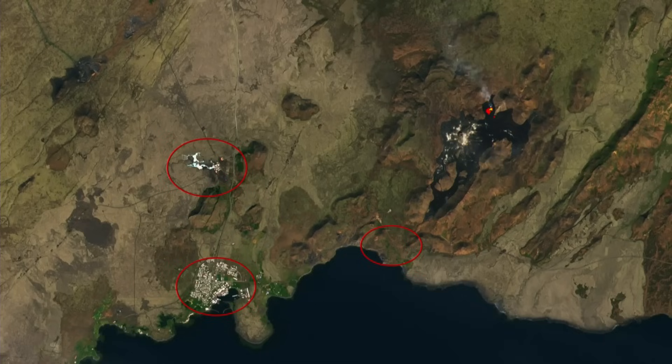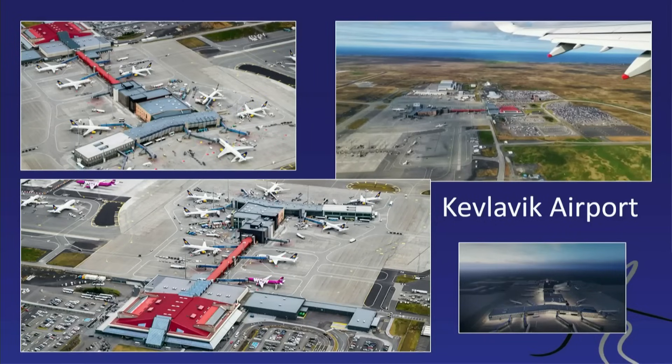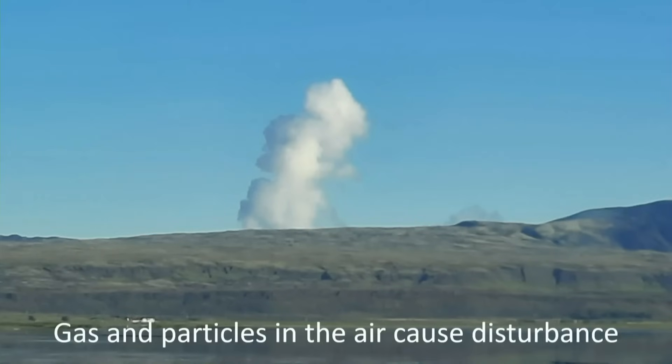The Blue Lagoon is a huge tourist attraction — one of the biggest revenue sources for tourists in Iceland. Keflavik Airport is the only really large international airport in Iceland, and it sits on the peninsula as well. Right now, the Keflavik Airport is not really in danger, and the eruptions are comparatively small, so there were no problems with air traffic.